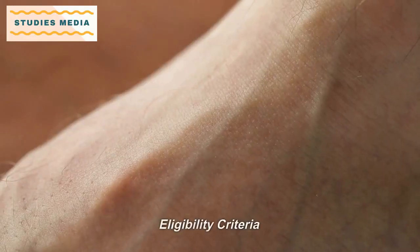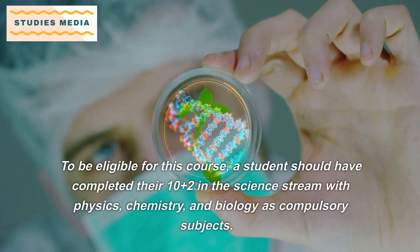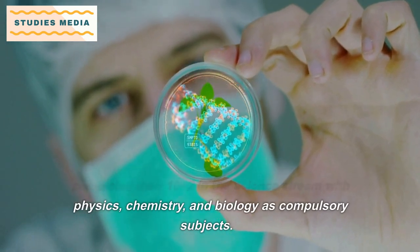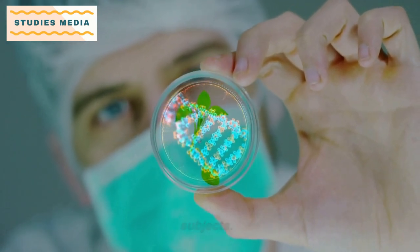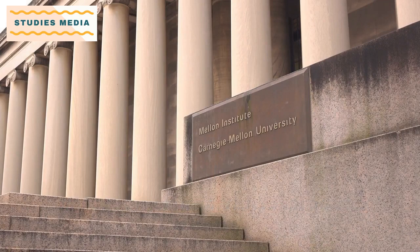To be eligible for this course, a student should have completed their 10+2 in the science stream with Physics, Chemistry, and Biology as compulsory subjects. The minimum marks required may vary from institute to institute.